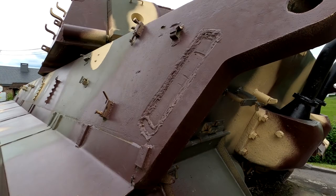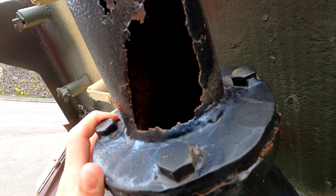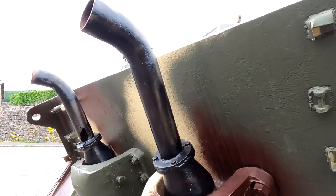Now here are the exhaust pipes and there is a gaping hole on this one — a pretty big hole. Maybe something hit that, or it could have just rusted off. But you could see inside of it — it's pretty dark in there. Oh, somebody put trash in there, that's bad. Two giant exhaust pipes.